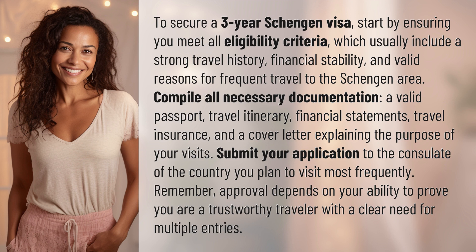Compile all necessary documentation: a valid passport, travel itinerary, financial statements, travel insurance, and a cover letter explaining the purpose of your visits.